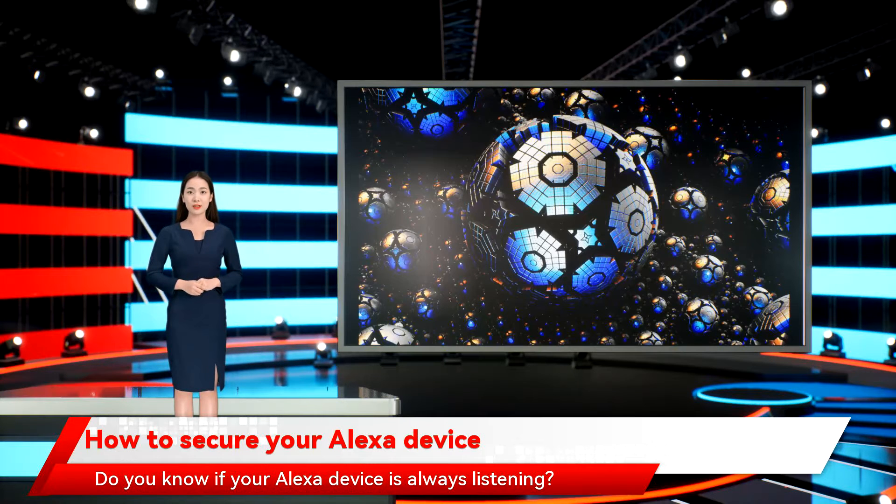How to secure your Alexa device. Do you know if your Alexa device is always listening? Do you know if a hacker got into your device?